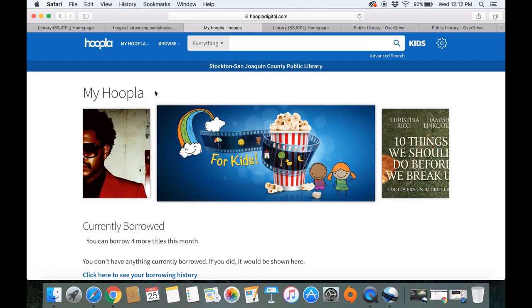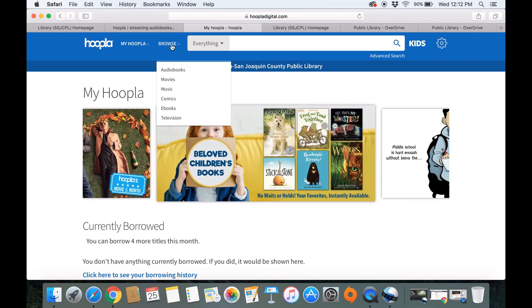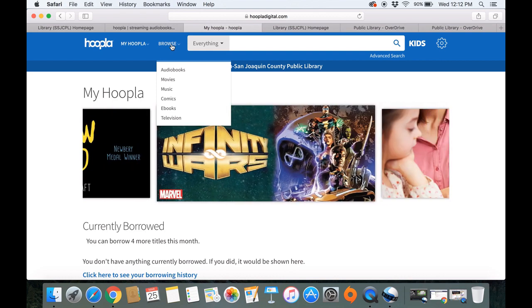There are quite a few different things you can do. If you click Browse, these are the things that are available on Hoopla: audiobooks, movies, music, comics or graphic novels, e-books, and even TV.